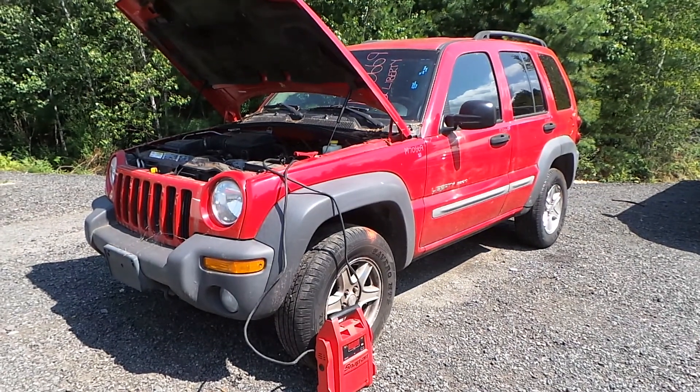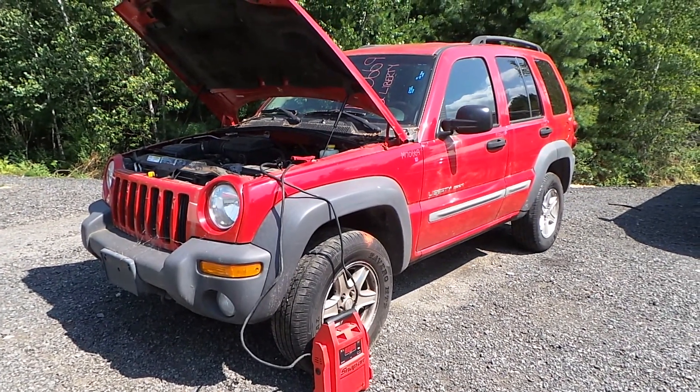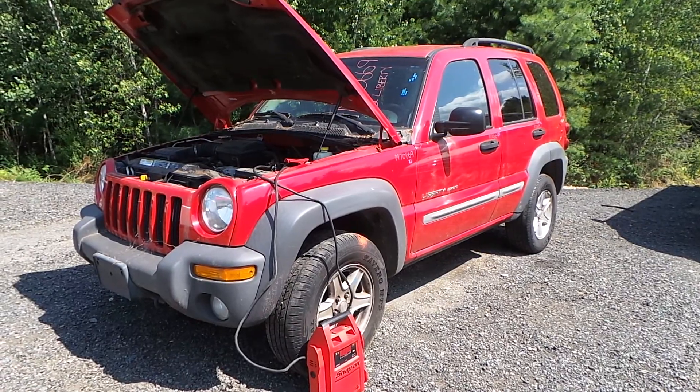Hi, this is Alex with New England Auto & Truck Recyclers, and today we are parting out a 2002 Jeep Liberty, stock number M70669.